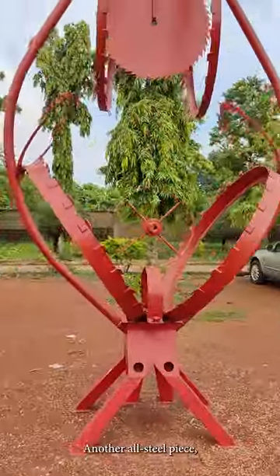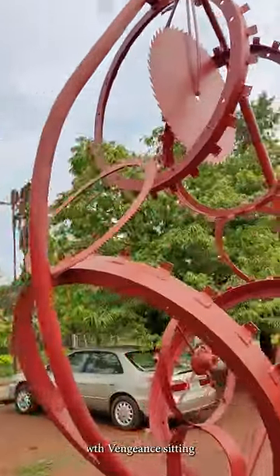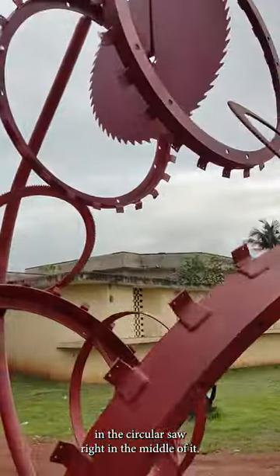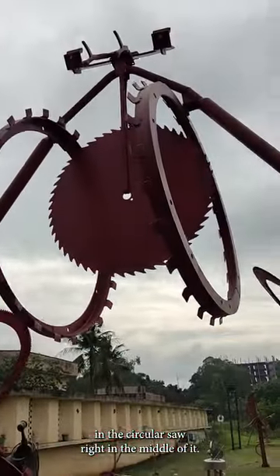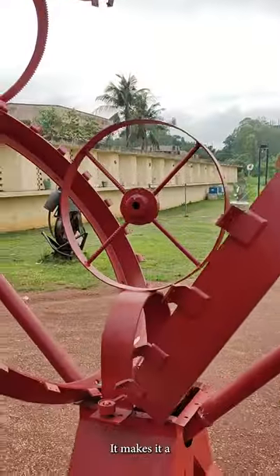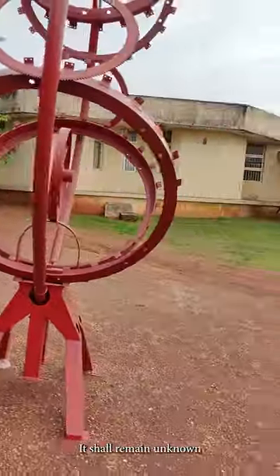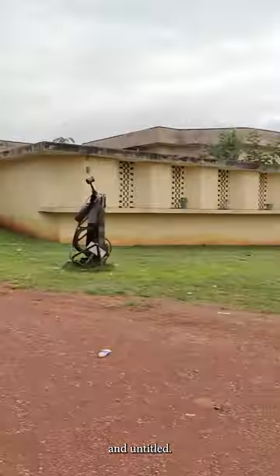Another all-steel piece, with vengeance — sitting right in the middle of a secular saw. It's perhaps a pilot's wheel. It shall remain unknown and untitled.